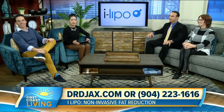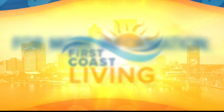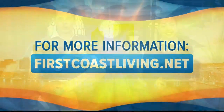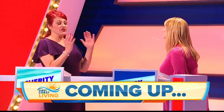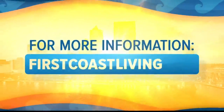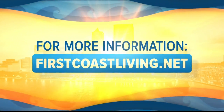You have no reason not to jump on that, and you can always check this segment out again and share it with your friends on our website, firstcoastliving.net. We've got so much more First Coast Living on the way for you. It's Monday, and we're kicking off our first meatless Monday of the year and the decade. And a brand new show is coming to the Game Show Network, giving contestants the chance to win some major cash. We'll give you a clue as to what it is when we come back. You can find more First Coast Living at firstcoastliving.net.